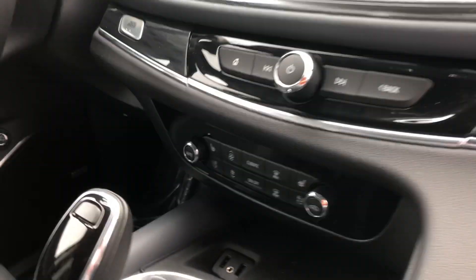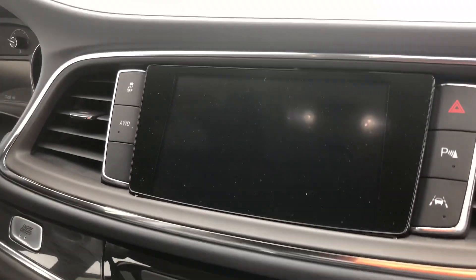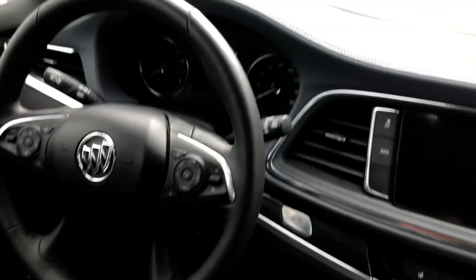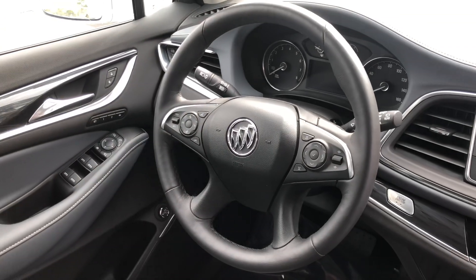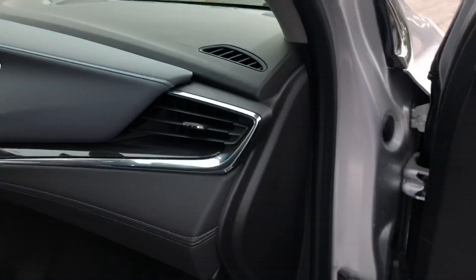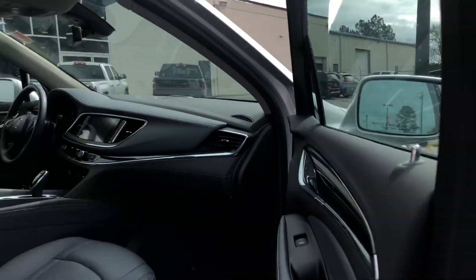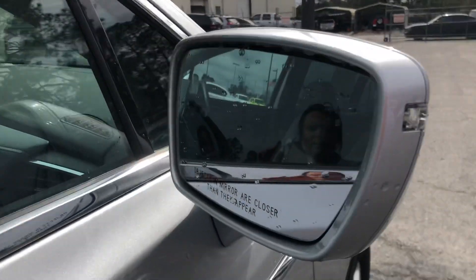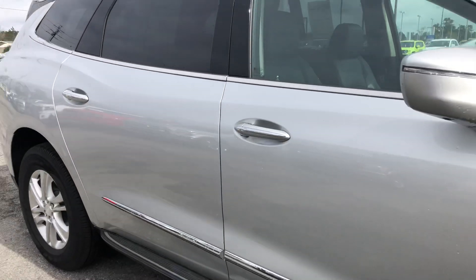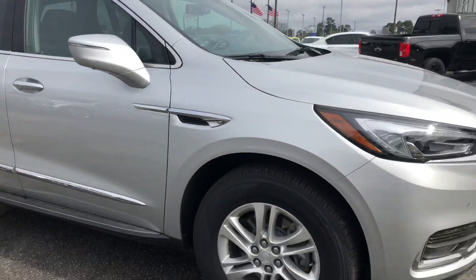Of course, you've got dual climate control as well, and then navigation, Bluetooth, and all your really fun features. You've got cruise control, lane departure warning, power locks, windows, and mirrors. We've also got a blind spot monitoring system — if anybody's sitting in your blind spot, it's going to illuminate and let you know.